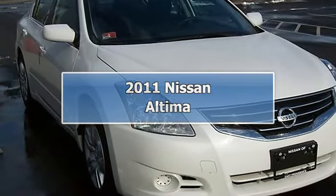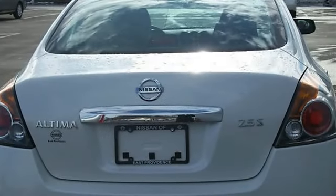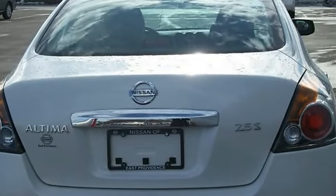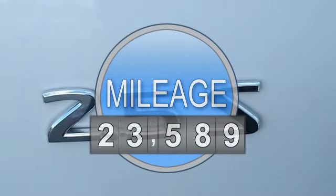2011 Nissan Altima 4-door car. This vehicle features the following equipment: Variable Gas I4, 2.5L, Front Wheel Drive.